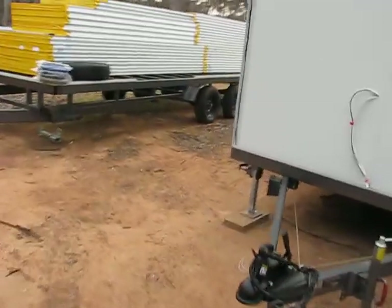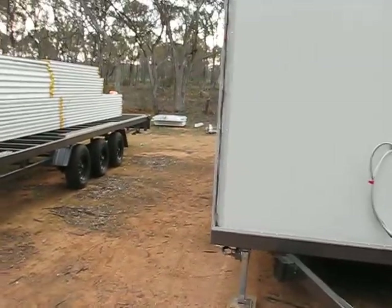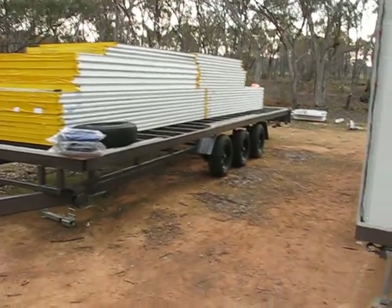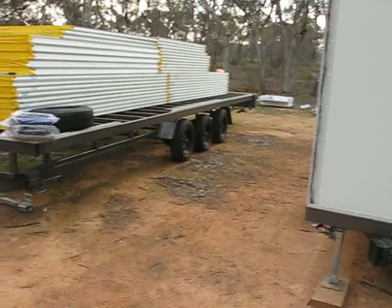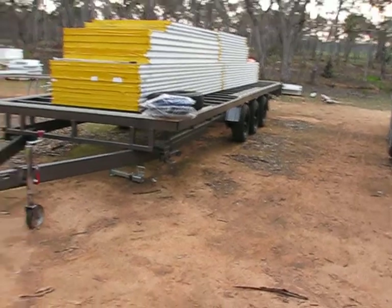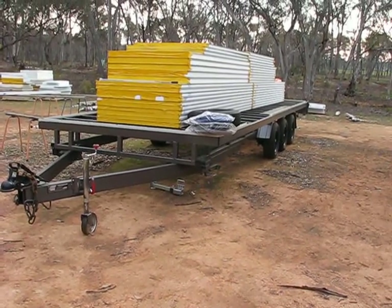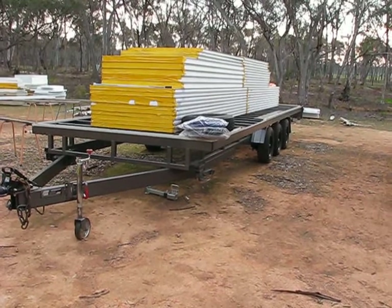We've got another one here. This one's an eight meter - she's a flatbed. That's one of our builds going out once we actually build it. But the bottom line is you've really got to think about your trailer in not so much a tiny house way, but in a trailer way.